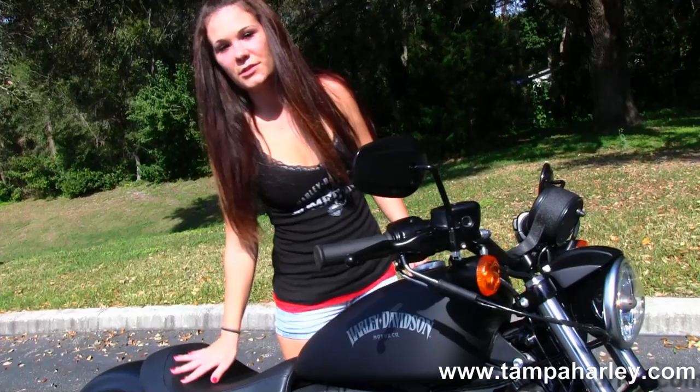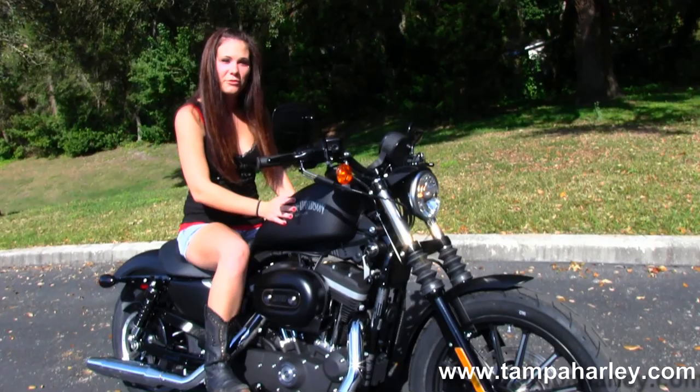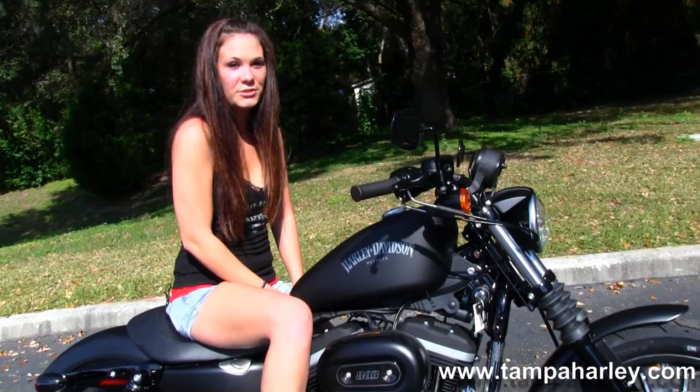We move up to the deep solo bucket seat and a 3.3 gallon fuel tank. This bike is in black denim and it comes with a 2-year unlimited mile warranty.